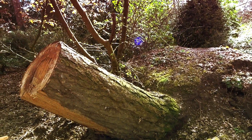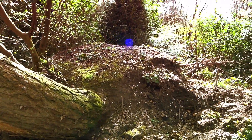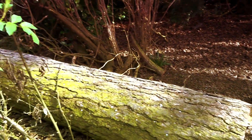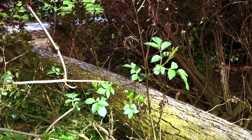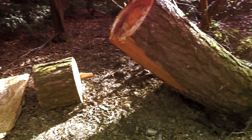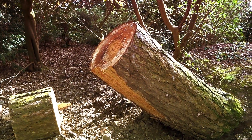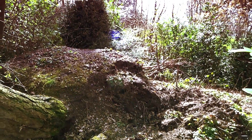And this is one tree that's suffered with the storms we've had — it must have come down with a fair old bang. The tree itself seems fairly solid, but obviously the roots couldn't hold it.